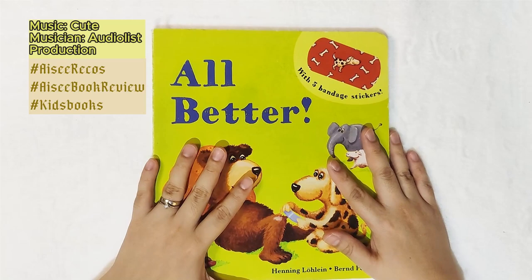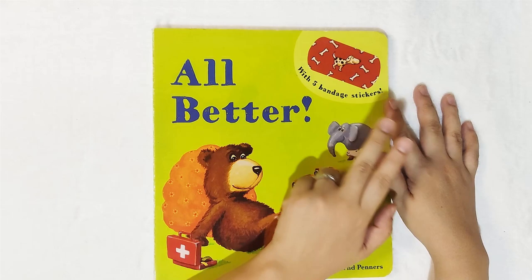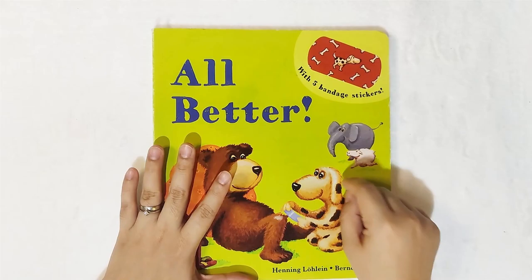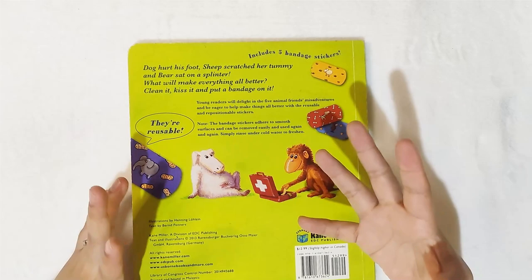Hello, welcome to Little Pages. I have here a book entitled 'All Better,' and this one contains five bandage stickers, made by Henning Lolling and Burnt Penners. This is a collection, and this is the most famous among all — honestly speaking, this one is also my favorite. So for today, we'll know more about this book, and aside from the stickers, I will give you a detailed review on how you can maximize the use of this book.